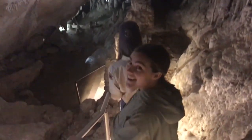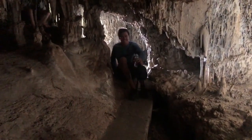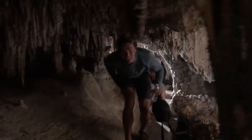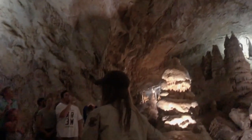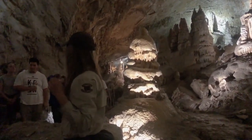Surface rain or snowmelt comes through the soil and through the rock, picking up minerals. Then when that water gets to the ceiling of this room, it hangs on the ceiling long enough to deposit calcite.